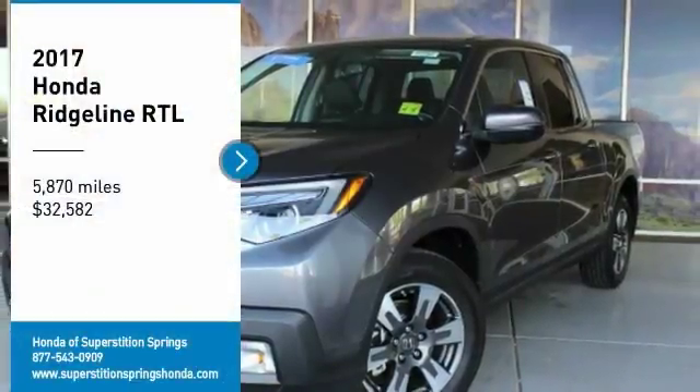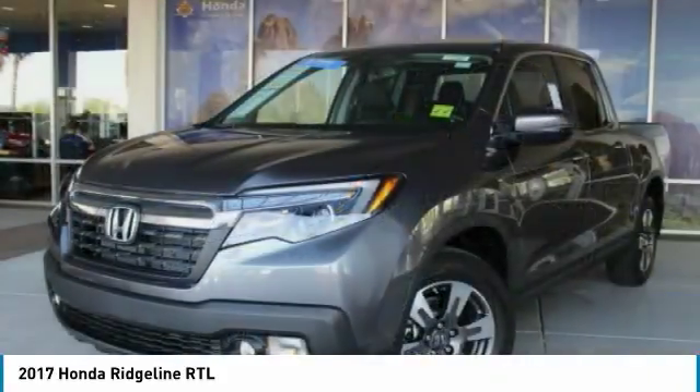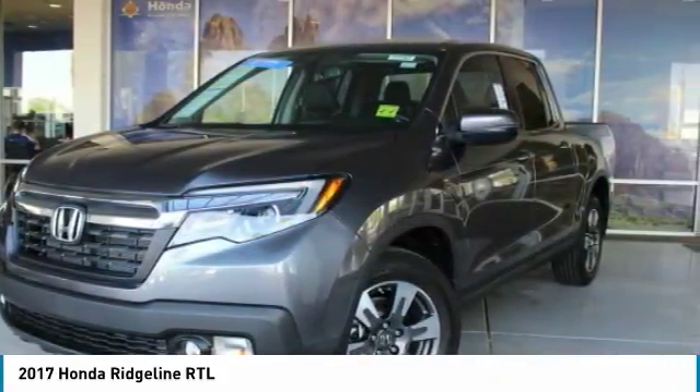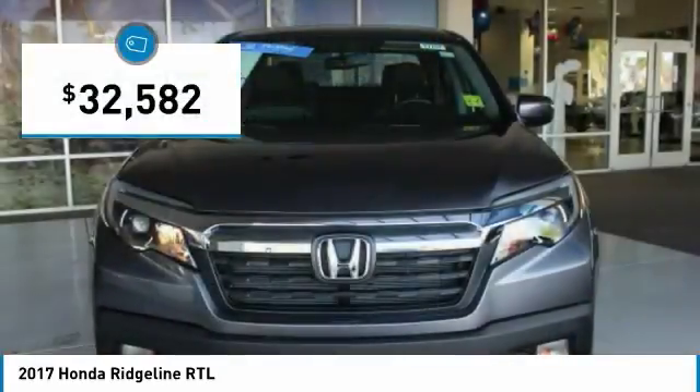Come test drive the 2017 Ridgeline. The Ridgeline was designed to give you exactly what you need to get the job done. And with Honda quality built right in, this truck can be with you for the long haul, and is priced below $35,000.